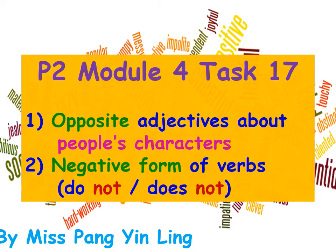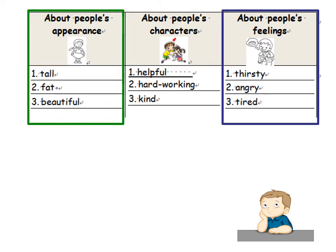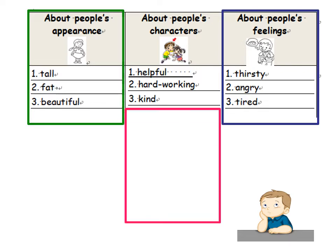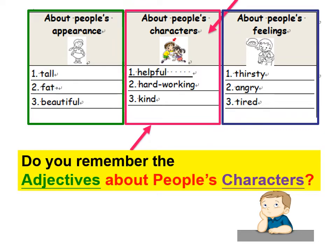So are you ready now? If you still remember, you have learned a lot of adjectives. The first type is about people's appearance — how do they look? Like tall, fat, and beautiful. The second type is about people's feelings — how do they feel? Like thirsty, angry, and tired. Today we're going to talk more about people's characters, for example helpful, hard-working, and kind. Can you name some examples?